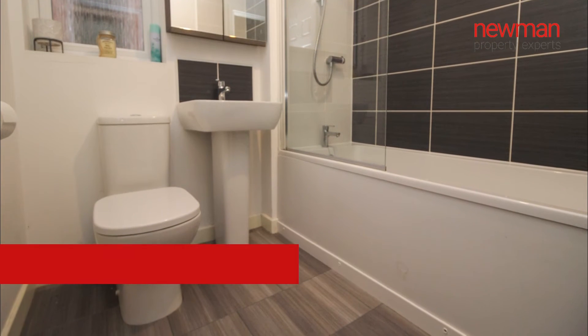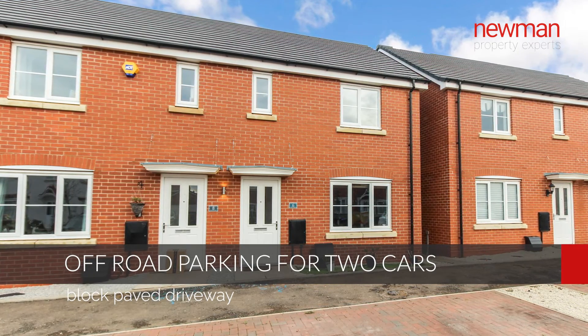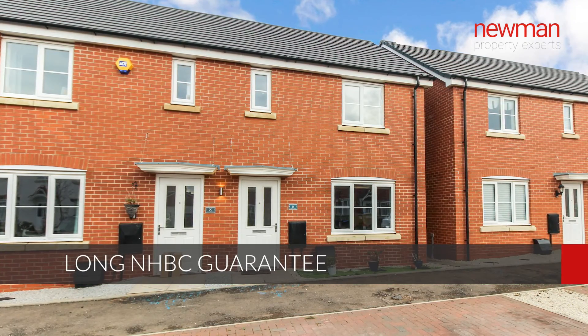Further benefits include off-road parking to the front for two vehicles on the driveway — it's a block paved driveway — gas central heating, double glazed throughout, and it's only two and a half years old so there's seven and a half years left of the NHBC guarantee.